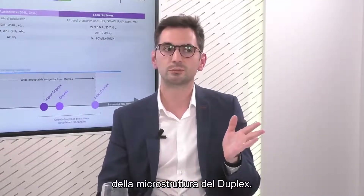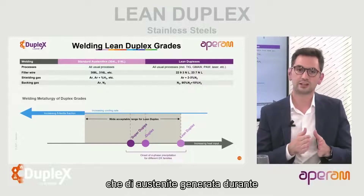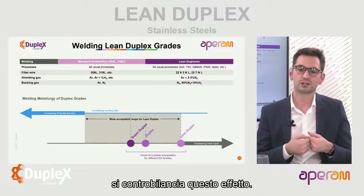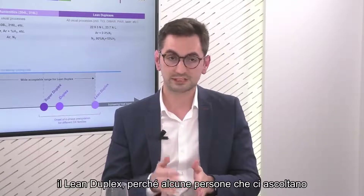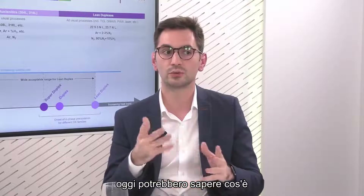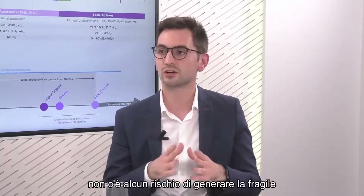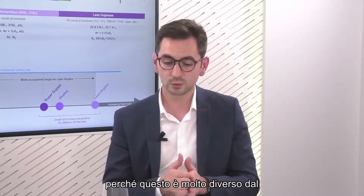Why should you use nitrogen? When you weld lean duplex, a little more ferrite than austenite is generated during welding. When you add nitrogen to the welding gas composition, you counterbalance that effect, allowing you to keep the right austenite ratio in the microstructure. Also, with lean duplex, unlike super duplex, there is no risk at all of generating the fragile sigma phase during welding, because the acceptable range of heat input is much wider.